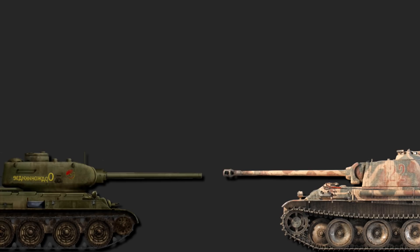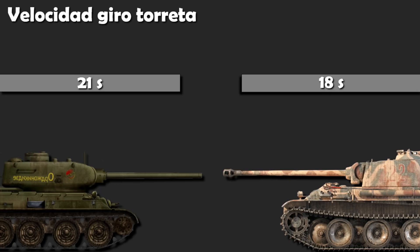En la velocidad de giros de la torreta, el T-34 completaba un giro de 360 grados en 21 segundos, y el Panther en 18 segundos. Aunque 3 segundos de diferencia no está nada mal, en el remoto caso que ambos vehículos tengan que girar simultáneamente ambas torretas 45 grados para dispararse, caso casi que imposible, la diferencia sería de 0,7 segundos. Tan poco y tan poco probable, que para mí, bien podemos considerarlo un empate.